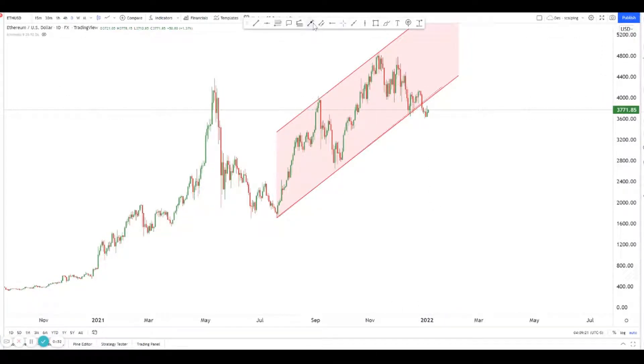You can see there's a channel — more specifically a descending resistance line from here, kind of pushing prices down. At the same time there's an overlap level over here where price has broken.